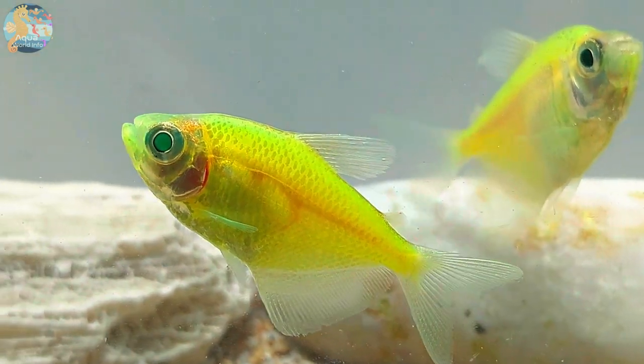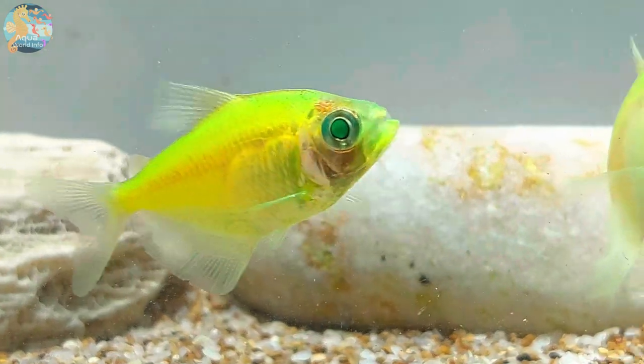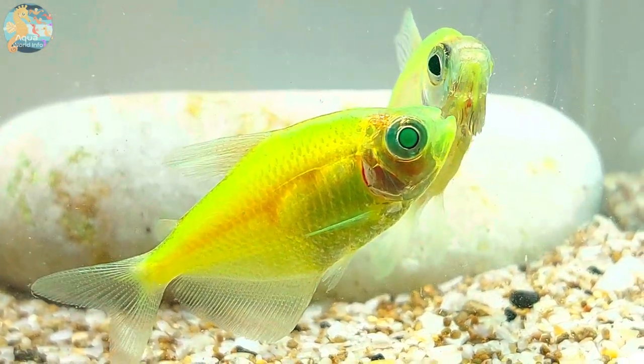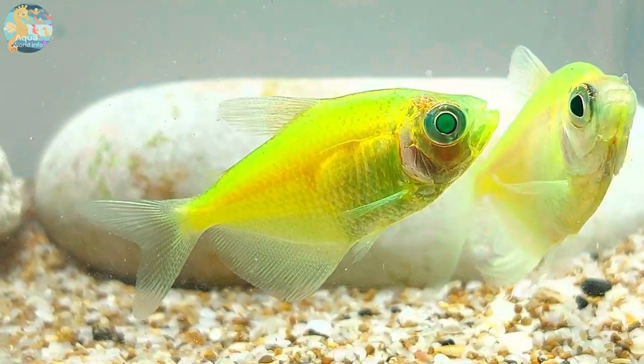Understanding the lifespan of Glowfish Tetras is vital for their long-term care. On average, these fish live for approximately three to five years when provided with suitable conditions. This time frame highlights the importance of creating a healthy and stable environment for these captivating aquatic companions.